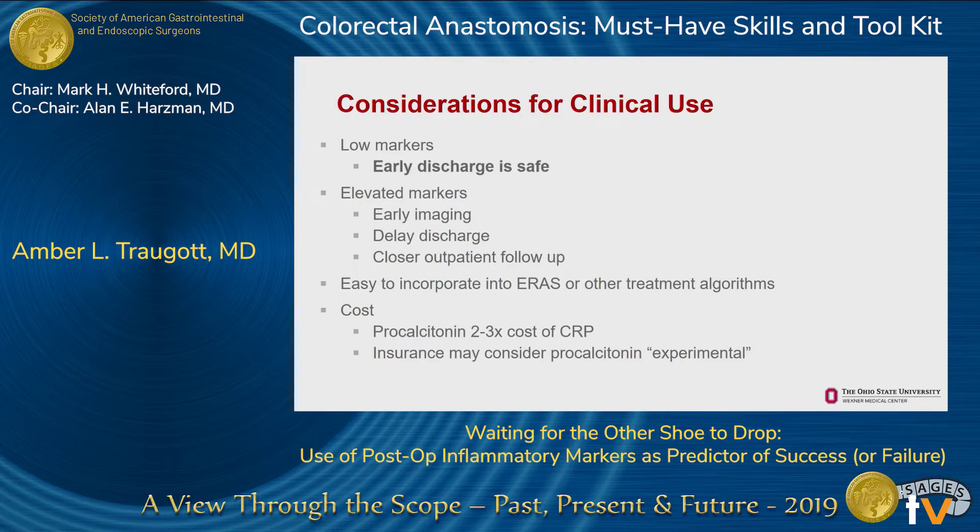When incorporating this into clinical use, what is universally accepted is that low marker values for either CRP or procalcitonin after about day three suggest that early discharge is safe — though what constitutes a low value is subject to some debate. If markers are more elevated, clinical judgment is needed, and an algorithm for managing those patients may be appropriate. Delaying discharge, rechecking markers later when results are more specific, getting early imaging, or closer outpatient follow-up may be appropriate. Procalcitonin costs two to three times more than CRP, and since its benefit over CRP hasn't been well established, insurance may not cover it.